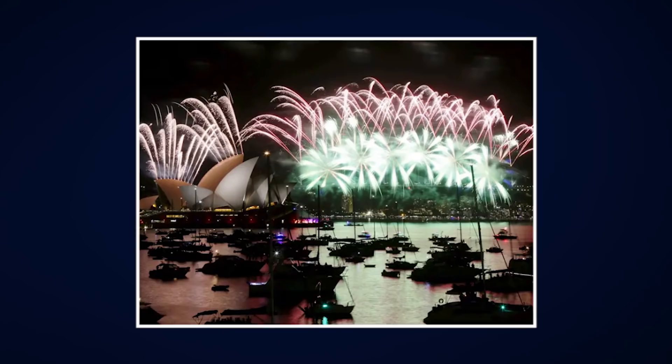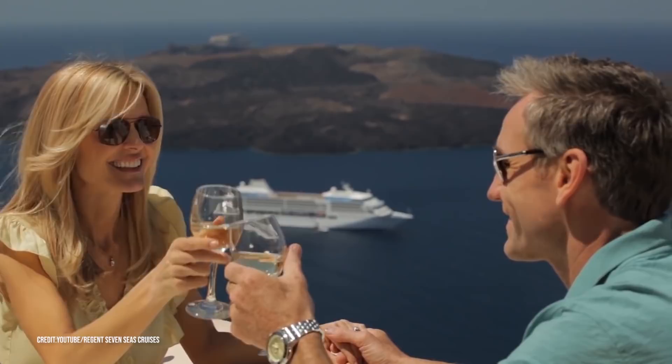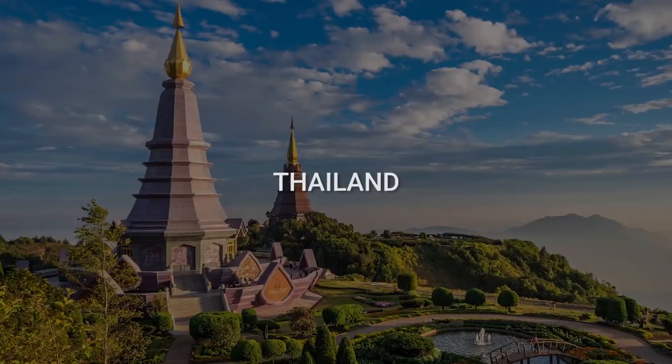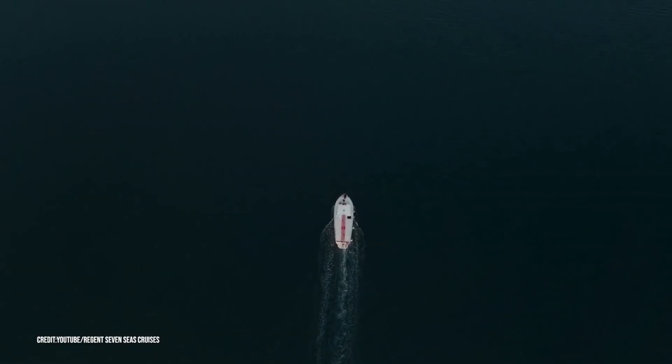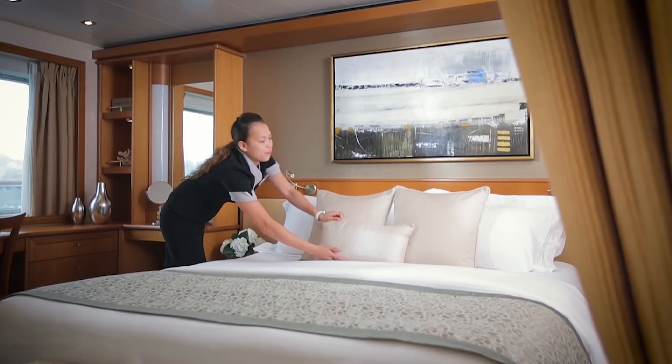From there, you'll sail on to New Zealand, where you can experience Hobbiton from Lord of the Rings and see the rugged beauty of the country from your suite. The cruise then travels back up through Thailand, Vietnam, and China over a 30-day period. During those 30 days, you're sailing past beautiful countries, all while having a personal butler on standby, endless food, and 24-hour room service.